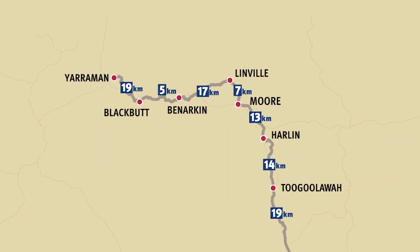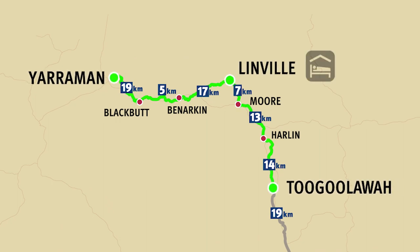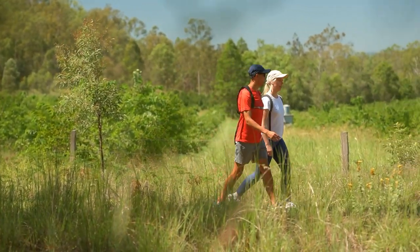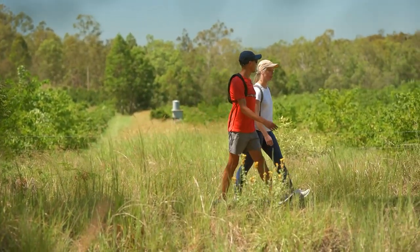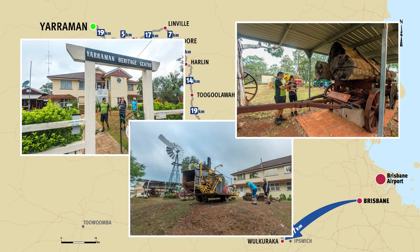One of the more fulfilling two-day walks is the Yarriman to Togulawa stretch with a night's accommodation in Linville. Each day should take approximately six to eight hours depending on your fitness level. There's so much to see, starting in Yarriman where you can visit the Heritage Museum before heading off.